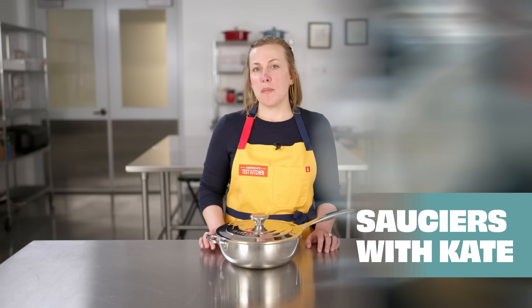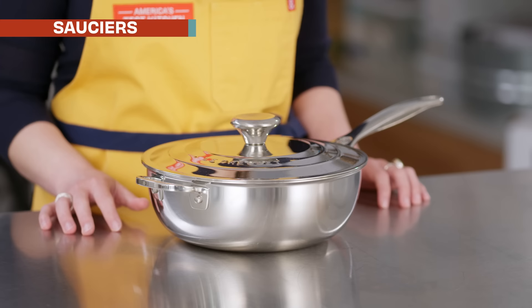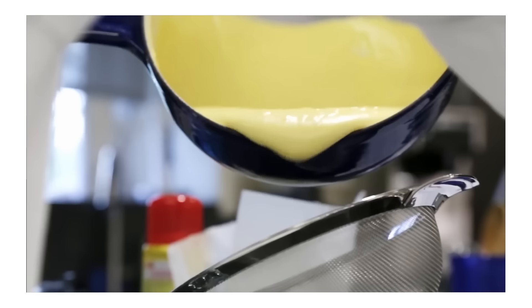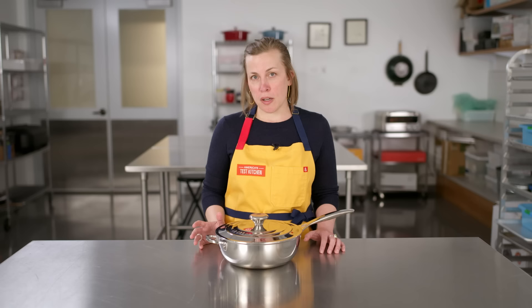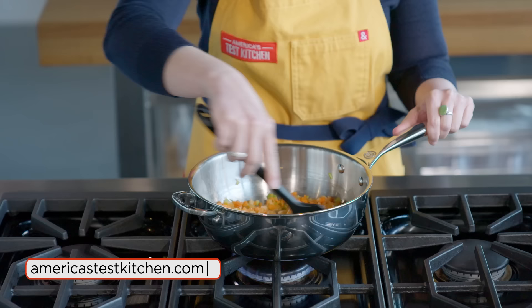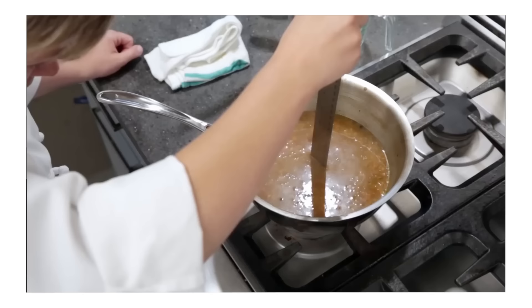Here's Kate with a look at sauciers. Mention the word saucier in the test kitchen and you're in for an earful — people love these things. They're basically rounded saucepans with wider mouths and flared walls. They can do everything a saucepan can do, but their unique design traits mean that cooking some things like pastry cream, caramel, even your morning oatmeal is going to be a little bit easier. All the gear we're talking about today is linked down below, and this is not an ad — we've tested and reviewed everything we're talking about.